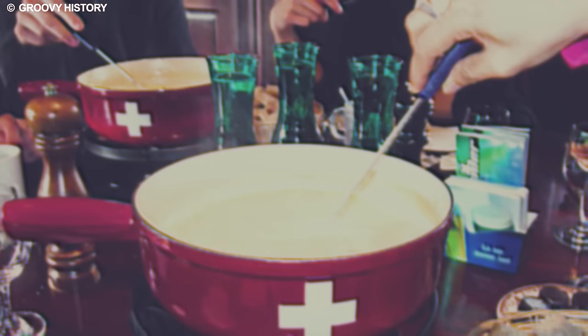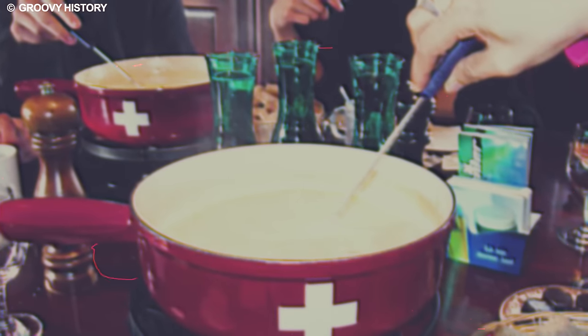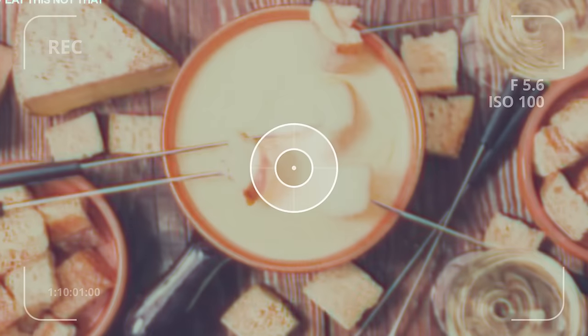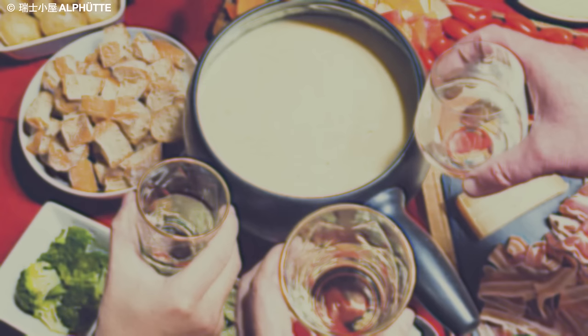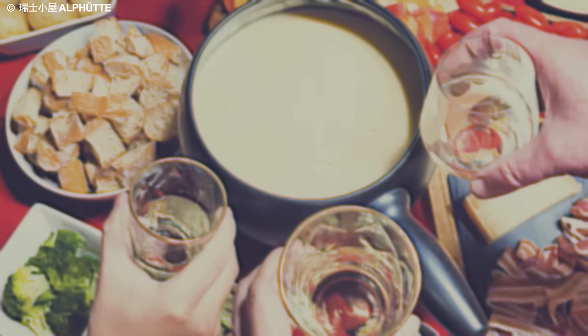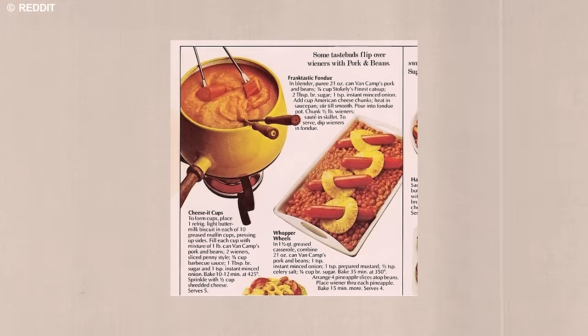Yet one charming quirk of the fondue experience is forming an encrusted layer of cheese on the bottom, known as Grossmutter in German and La Religieuse in French. This delightful residue is released when the fondue is thoroughly enjoyed, creating a shared moment of indulgence among diners.